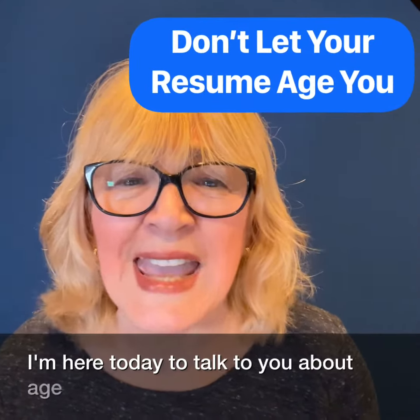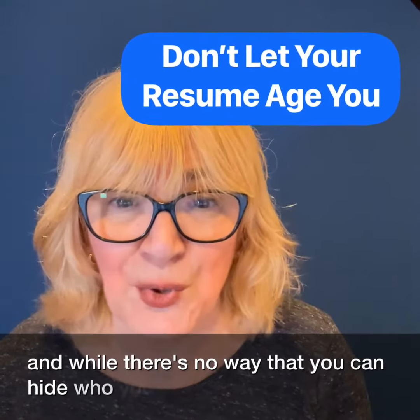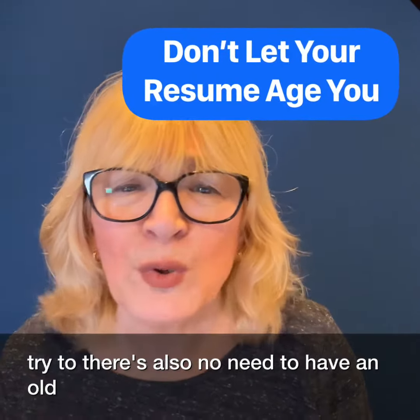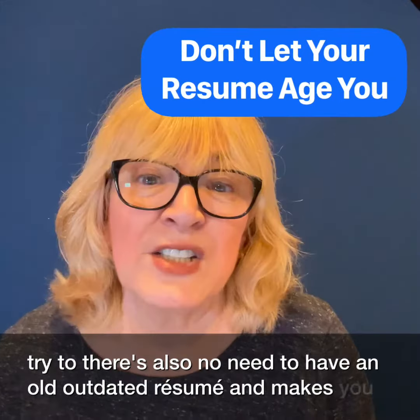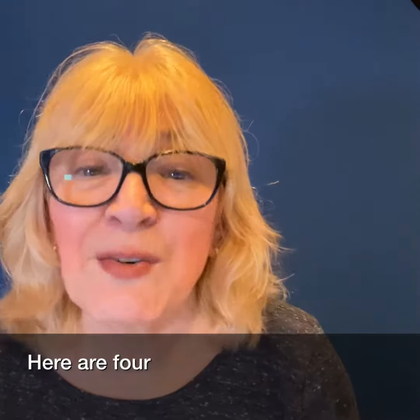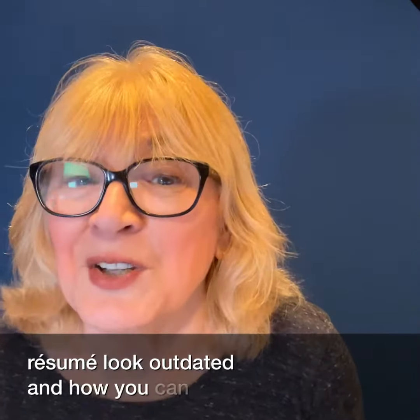I'm here today to talk to you about age discrimination. While there's no way that you can hide who you are, and you shouldn't try to, there's also no need to have an old, outdated resume that makes you look old and outdated too. Here are four things that make your resume look outdated and how you can fix them.